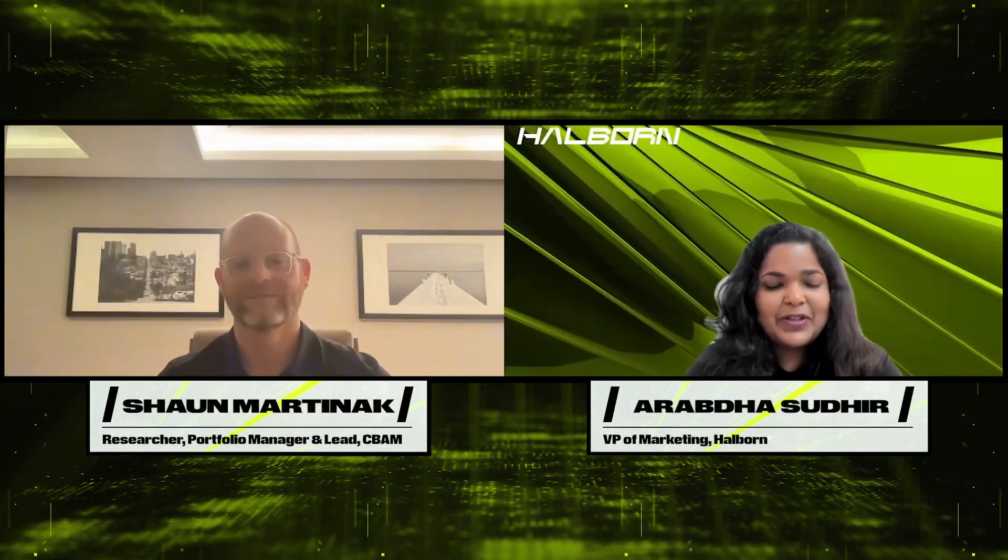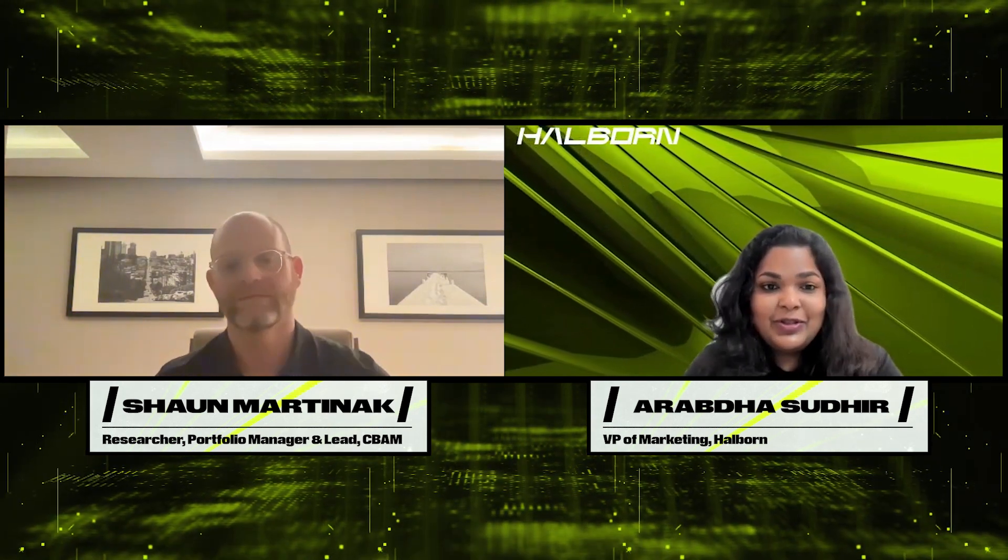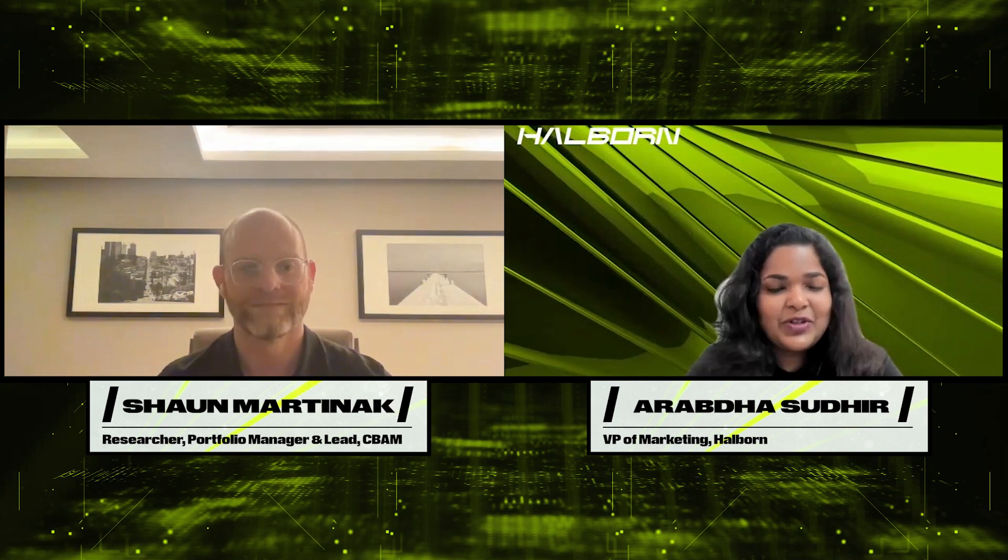Hi everyone, you're watching HowBomb Flash videos. And today's a very special episode because we've got Sean from Coinbase Asset Management joining us for this chat. Welcome to the chat, Sean, and tell us a little bit about yourself.